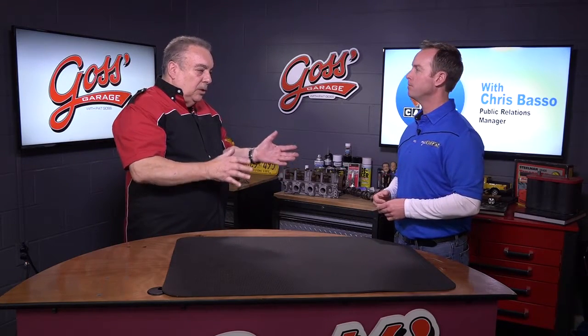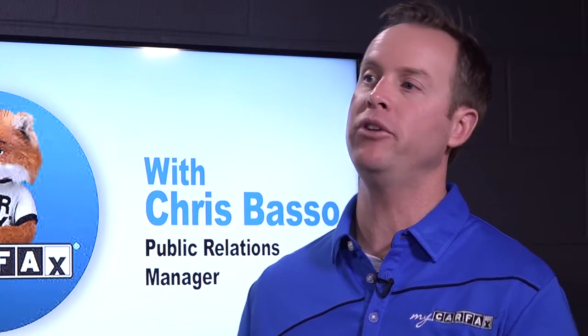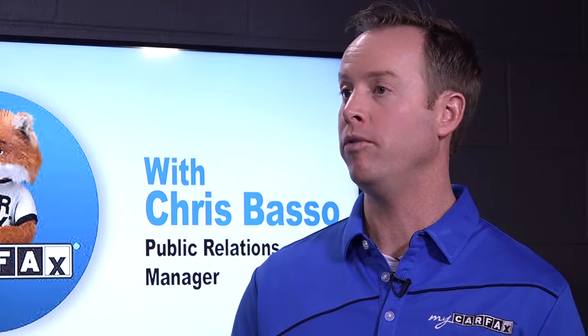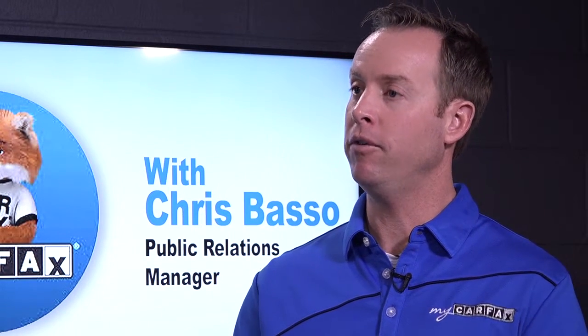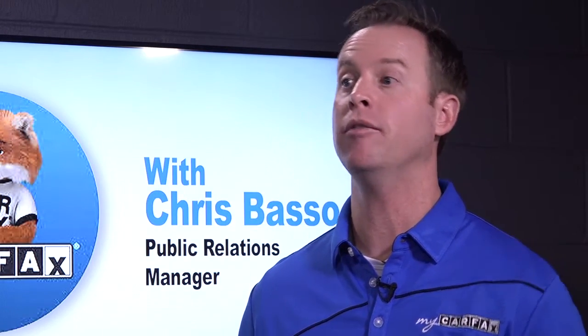For those who don't know, what's a branded title? A branded title is when a car has experienced major damage and the State Department of Motor Vehicles requires information to be put on the car's title to let any buyer know that the car was in a major accident, underwater in a flood, or even on fire.